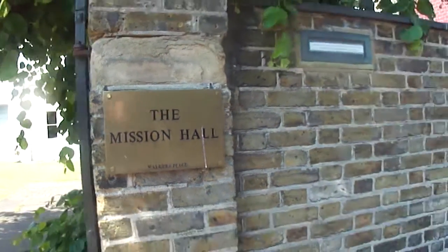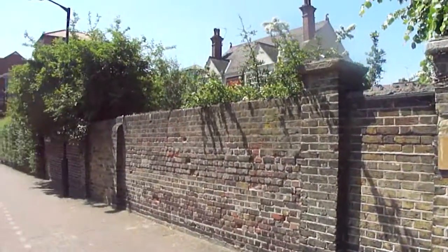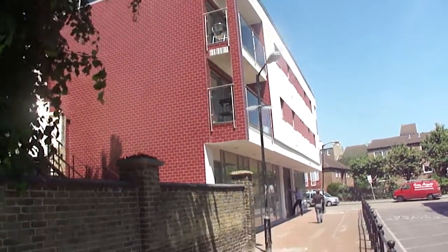This is a quick tour of the exterior of Mission Hall. We've got the walled garden at the front. It's actually the new development that's just been built on the site next door that used to be a car park.